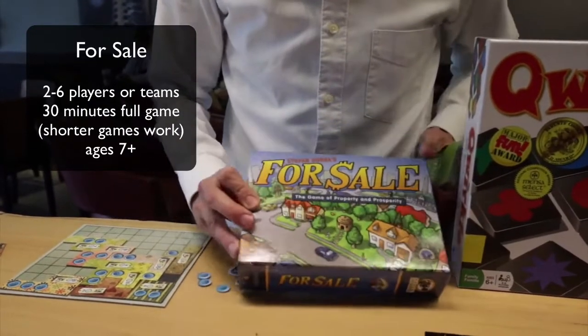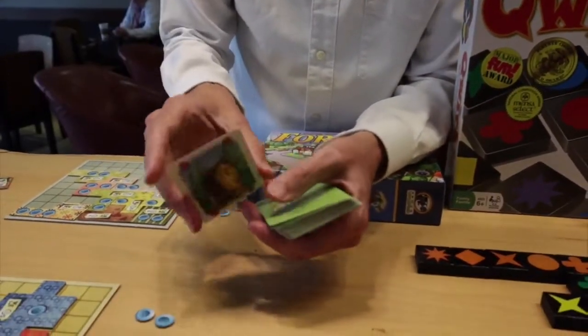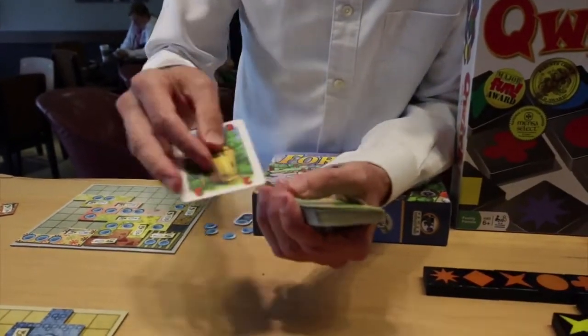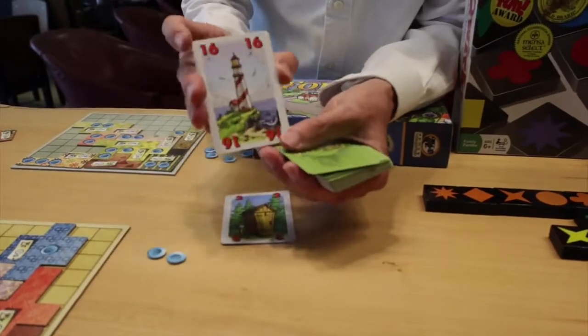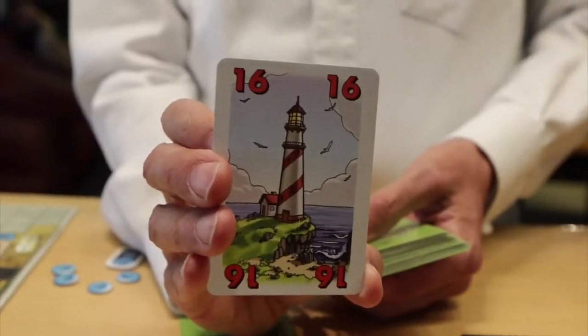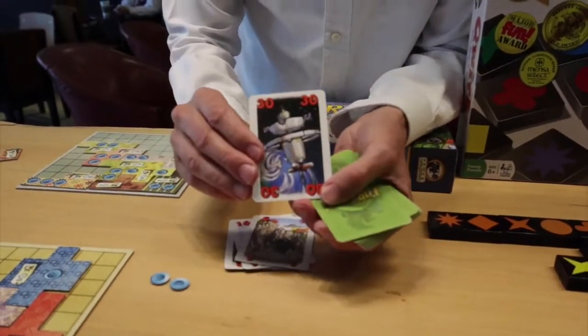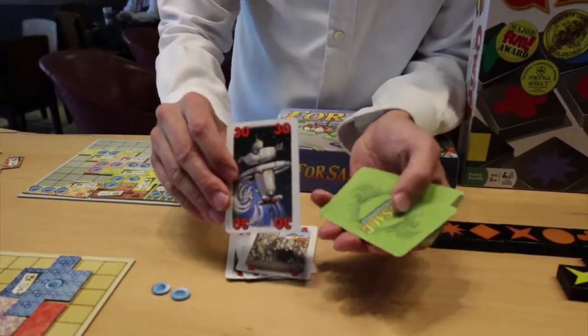Another great game for the classroom is For Sale. For Sale gets kids super enthused because of the absolutely perfect artwork. They want to live in an outhouse — not a great place to choose to live — but if they can afford it, they could live in a lighthouse or a cave. Obviously the best one of all is to live in outer space, number 30. That's the best card in the deck. A treehouse, number 11. Really beautiful artwork. The children are going to be buying this property and then they're going to be selling the property.